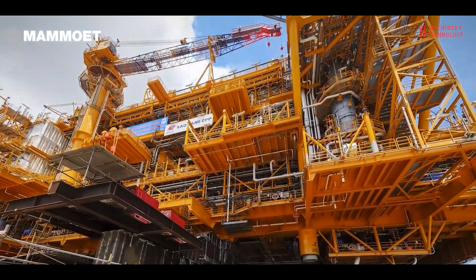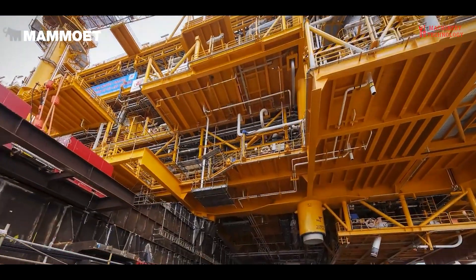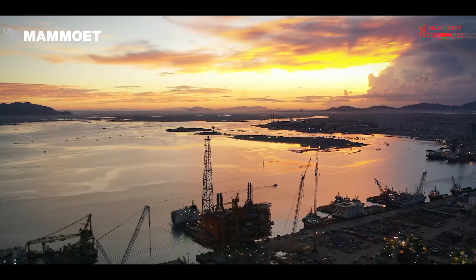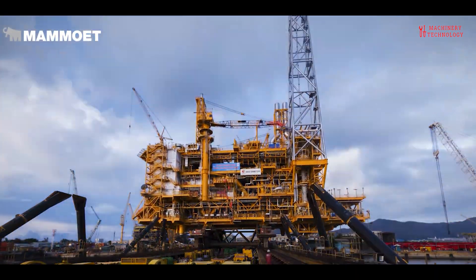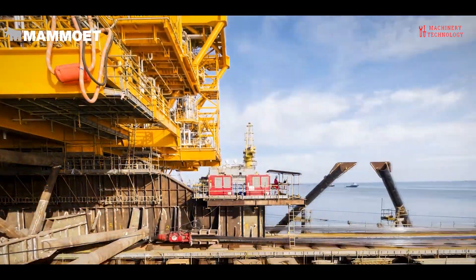The field development project is expected to produce up to 1.5 billion cubic meters of gas and over 0.5 million barrels of condensate per year, helping Vietnam become more energy independent and transition to a cleaner, more sustainable, smarter and more powerful energy resource.